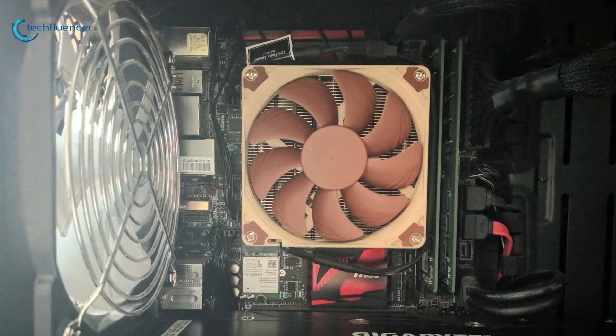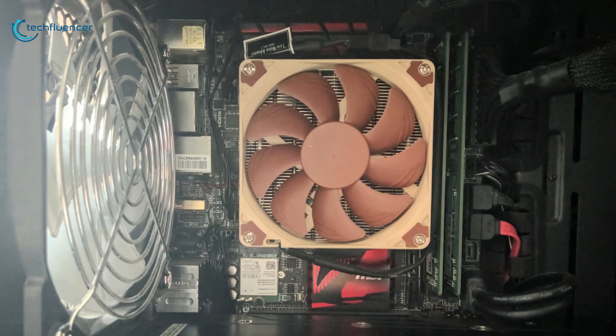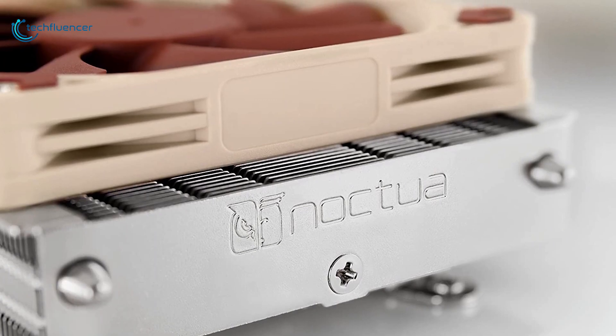Noctua has made a budget low-profile CPU cooler that goes perfect with most small form-factor builds. It is quiet and has been made to be compatible with ultra-tiny builds, and that's why it has been placed at number 2 on our list. If you are building a small form-factor build and want to add a powerful CPU cooler, then the Noctua NH-L9i is ideal for you.